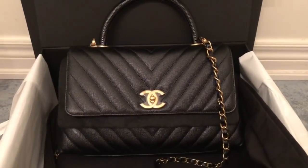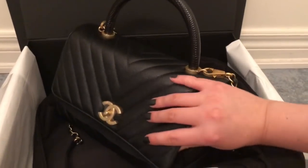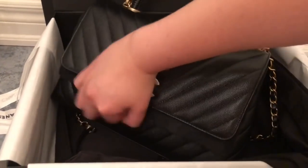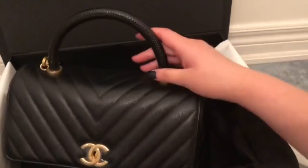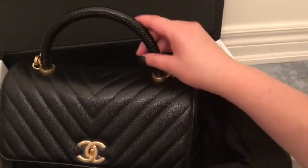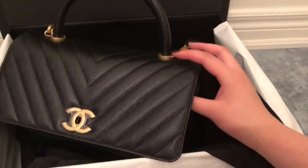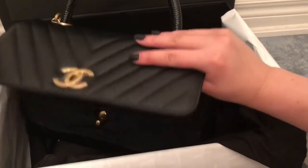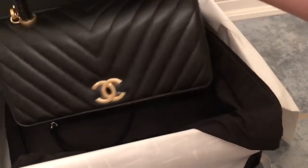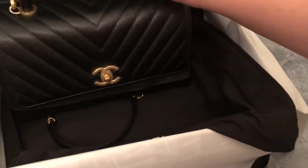One thing I noticed — and Sam SnapeHVP did point this out in her video — is that when you open this bag on your body, the handle has to bend forward or backward depending on how you're wearing it. So you have to move the bag out further from your body to open it fully. That's something I'll have to get used to, but it doesn't really deter me from this bag.